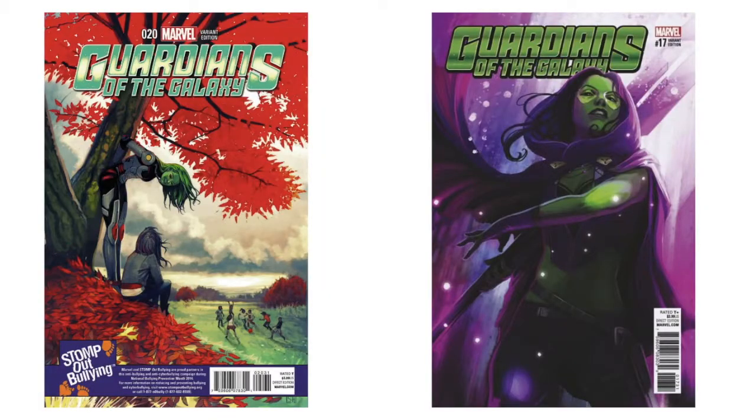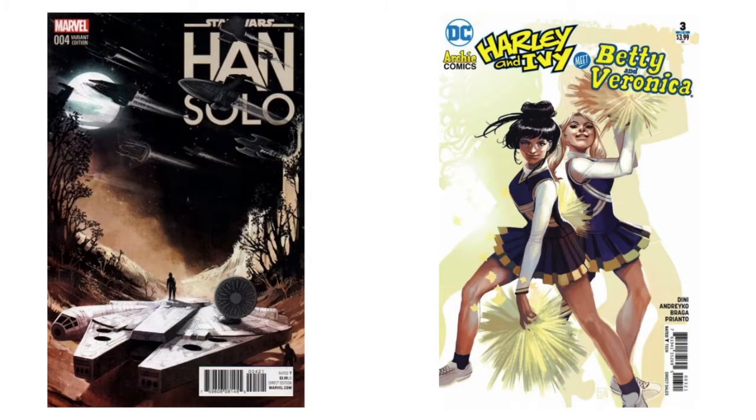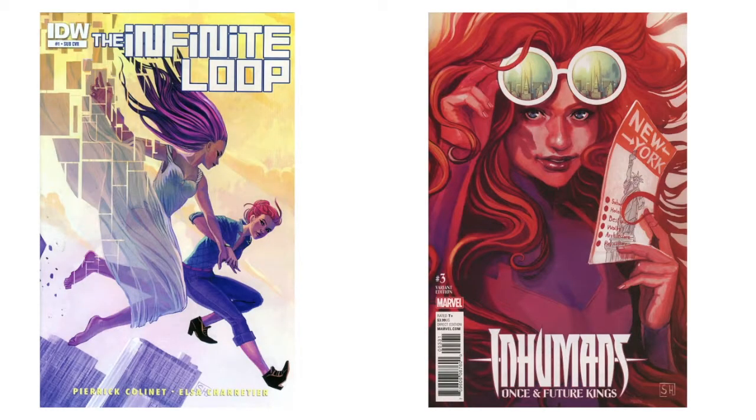'Guardians of the Galaxy' number 20. I love this Gamora variant — I assume it's to number 17 — that's gorgeous. I've never seen this Han Solo one but look at this: standing on the Millennium Falcon with all these ships going by. I love that one. That's a variant to 'Betty and Veronica' number four. There's one that's a variant — 'Infinite Loop,' I've never heard of it. And here's an 'Inhumans: Once and Future Kings' variant to number three — not a huge fan, though it tells a neat story with New York City in the glasses.